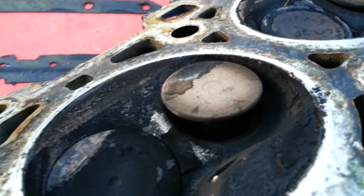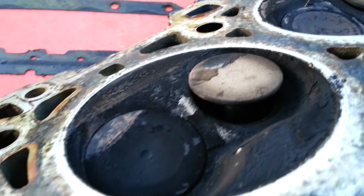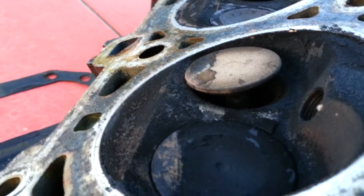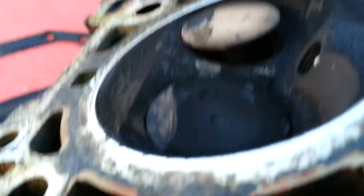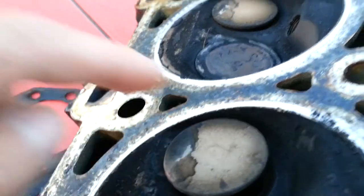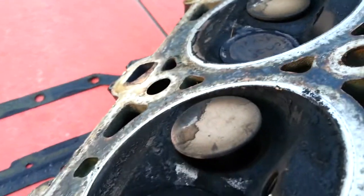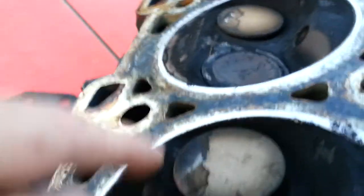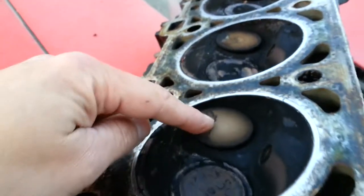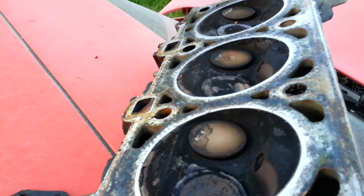So this is turning at 800 RPMs and it deformed the stem of the valve that much, especially on this one which would be the number one exhaust valve and then the number four exhaust valve are the worst. Two and three aren't quite as bad.